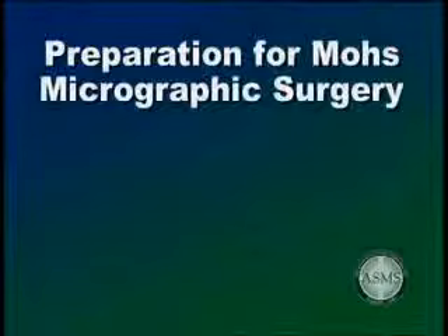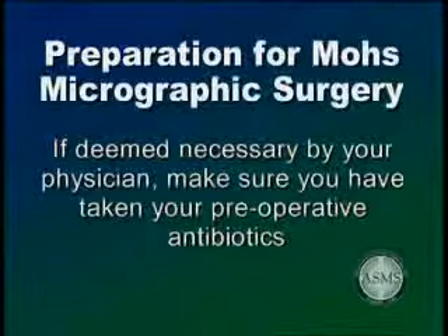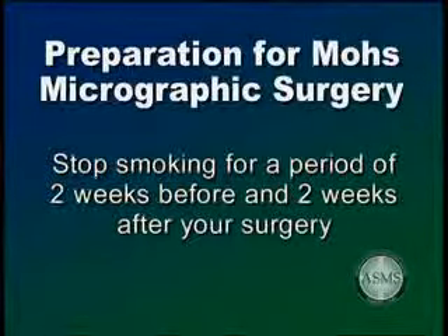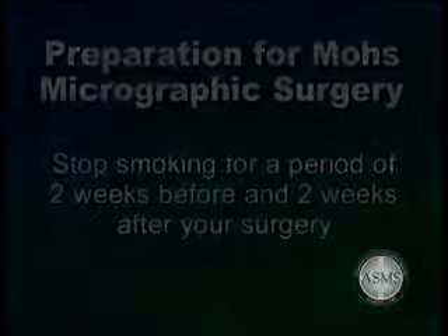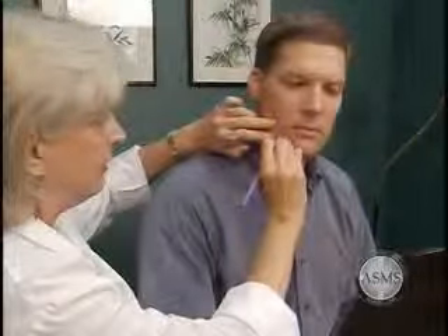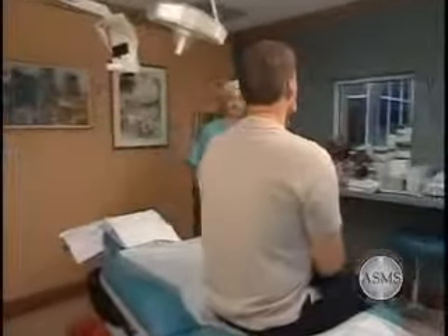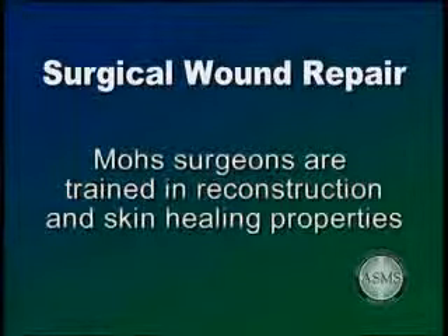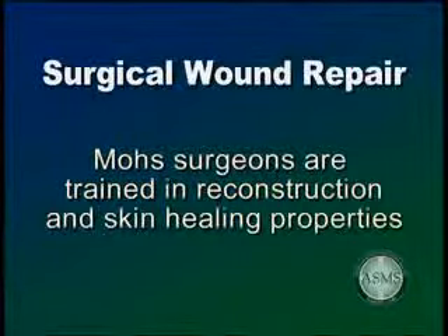Some additional tips to prepare for Mohs micrographic surgery: if deemed necessary by your physician, make sure you have taken your preoperative antibiotics before surgery. To further reduce the chances of bleeding complications, avoid all alcohol three days before and three days after your surgery. Stop smoking for a period of two weeks before and two weeks after your surgery to improve wound healing. The size and depth of the surgical wound after removal of your skin cancer cannot be predicted in advance, and the method of reconstruction cannot be predetermined either. Following the removal of your skin cancer, your physician will consider and discuss with you the options for repairing the surgical wound, which may be repaired by stitching the edges together or by using a skin graft or skin flap.